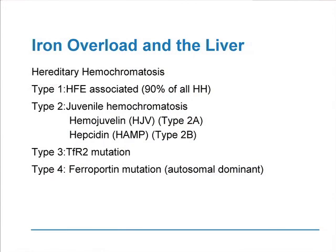Hereditary hemochromatosis — the vast majority being type 1 on this list — was associated with the mutation of the HFE gene. More than 90% of all hereditary hemochromatosis can be accounted for by this mutation. We now have a number of other types that have been described, types 2, 3, and 4, in which other iron regulatory genes have been implicated. These were all discovered subsequent to the discovery in 1996 of the HFE gene.